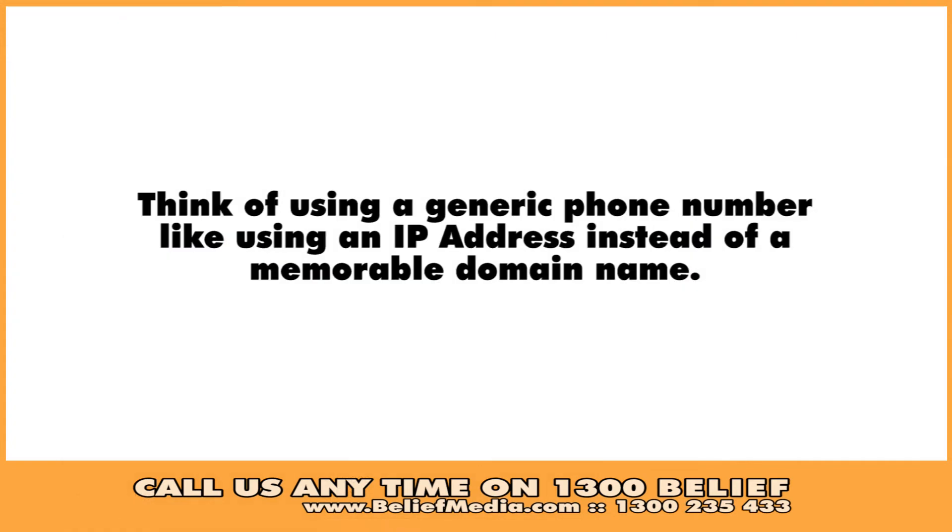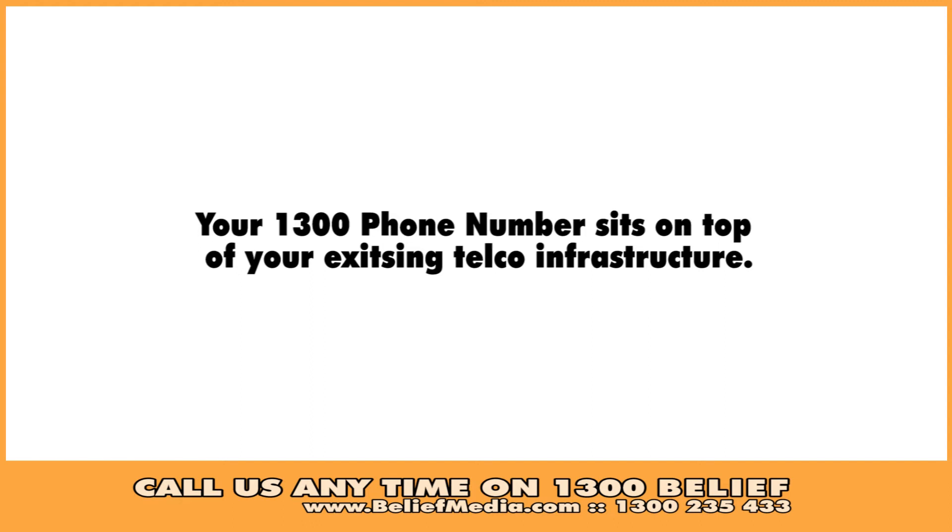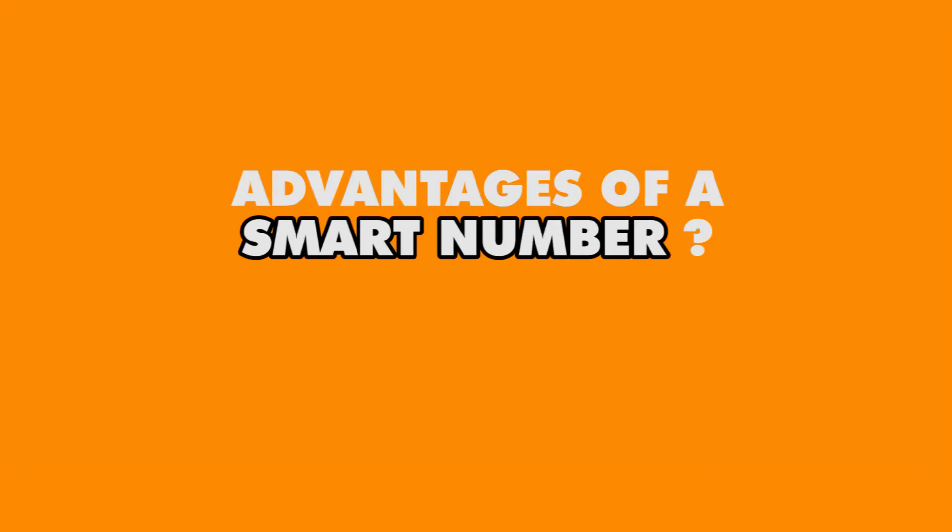Think of using a generic 1300 phone number like using an IP address instead of a memorable domain name. Because the smart number is a virtual number, they point to an existing landline or mobile phone. So if you have an existing service it will remain unaffected — the 1300 numbers sit on top of your existing telco system.